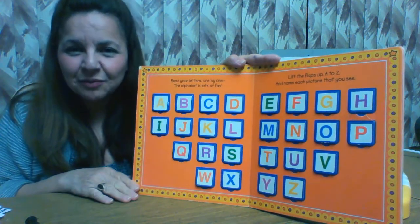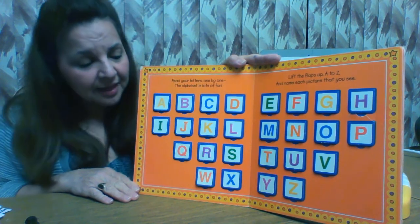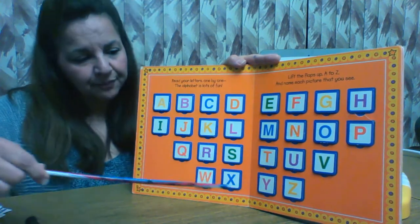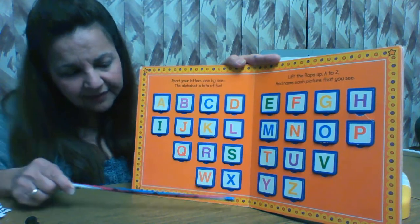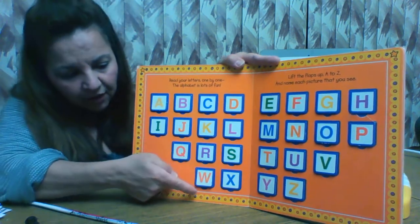Hi boys and girls. This is Miss Rachel. Today we are going to be learning about the letter W. This is the alphabet and here are all the letters, and the letter W is right there. It's at the end of the alphabet. Let's see what's under our letter W.